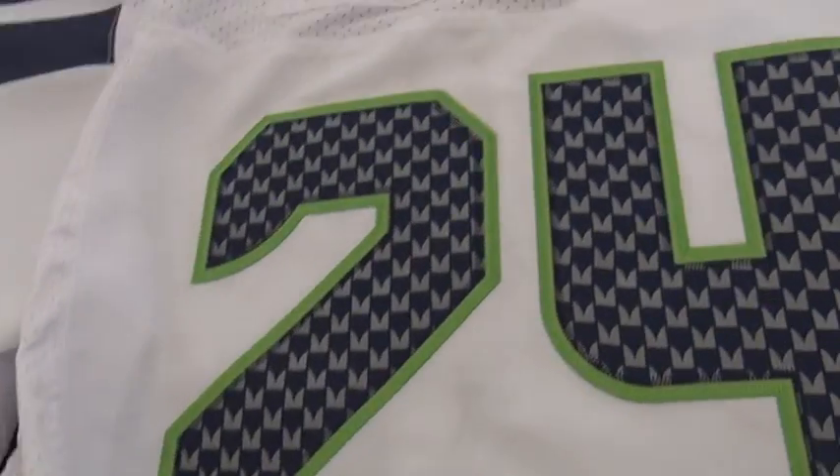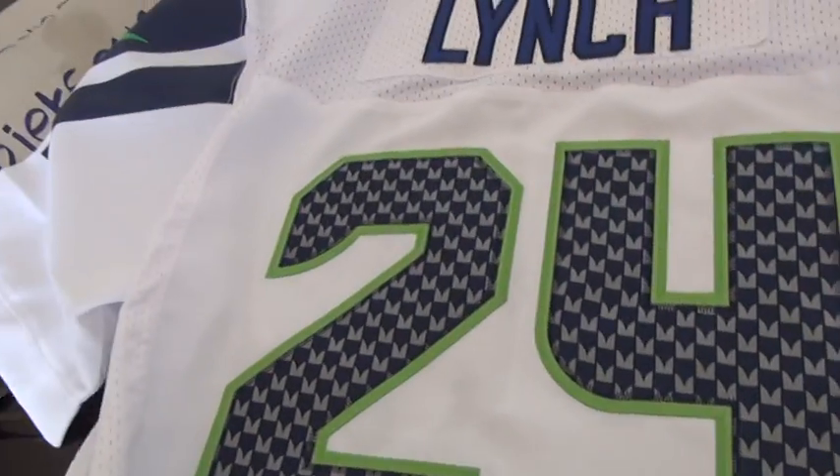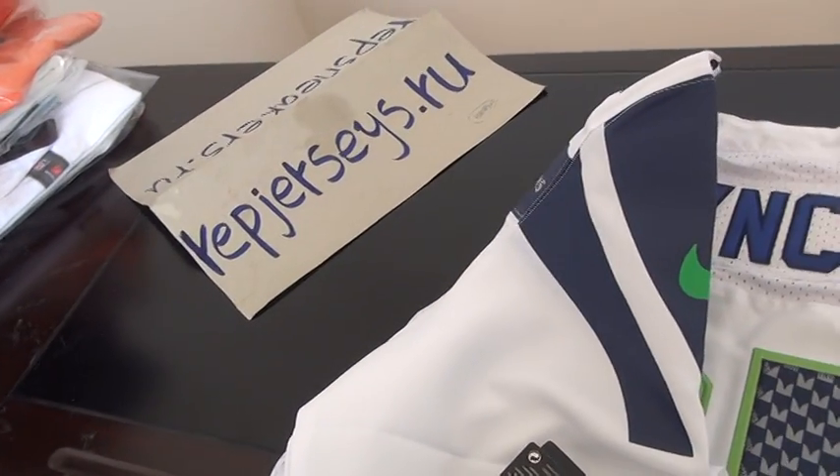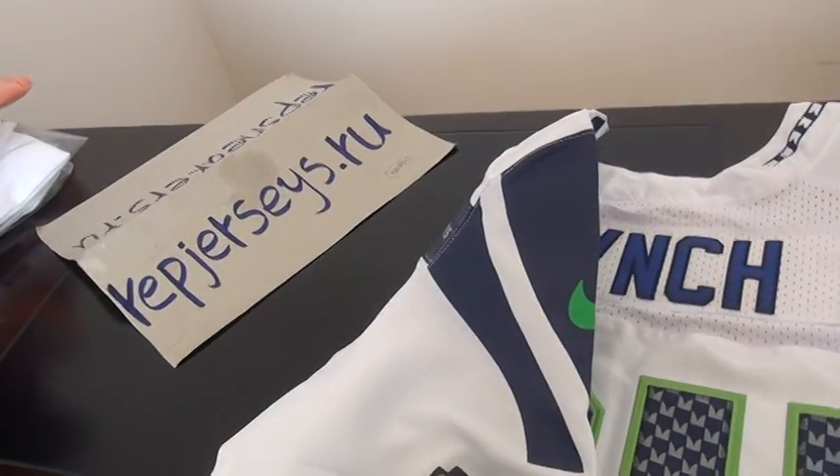The jersey overall looks very well. I can promise you, if you have any problem with the jersey, please contact me — we will solve the problem as soon as we can. Thank you so much, bye bye.